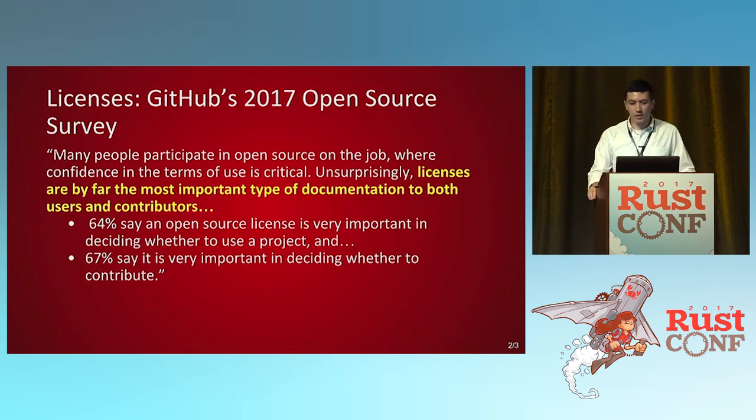GitHub did a whole 2017 open source survey. One of the important things they found was that licenses are by far the most important type of documentation to both users and contributors. 64% of people say it's important to them, and 67% say they might not use your code if it's not the license they want. So if most everyone cares about licenses, you should care about licenses too.